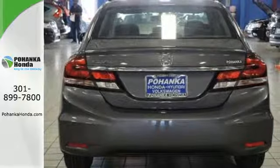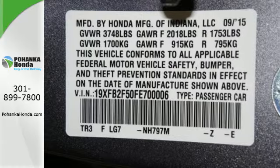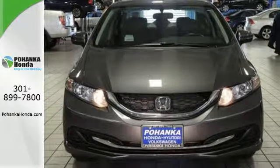Plus it has all the tech you need, like a rear view camera, Bluetooth hands free link, and intelligent multi-information display with LCD screen. Cruise around the country or zip around the city in this stylish Civic today.